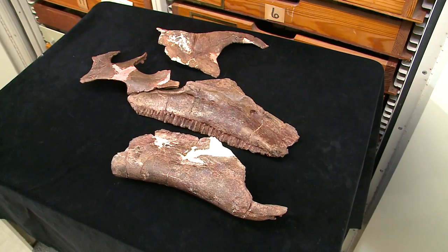The animal that was just published this week is a new genus and species of a dinosaur called a hadrosaur, which people might know as a duck-billed dinosaur. These are big herbivorous dinosaurs.